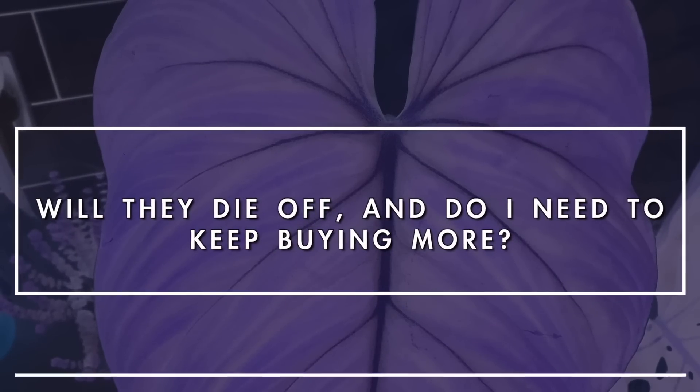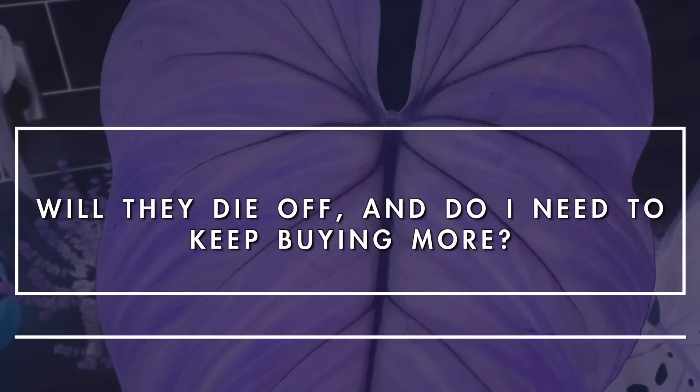Don't be afraid to ask the questions. The next question is: will they die off and do I need to keep buying more? Yes, eventually predatory insects will die back and you will need to replace them, especially if they haven't got any pests left to feed on - then obviously they're going to die back slightly quicker. I actually get mine on a subscription service so I get them delivered every six weeks and I just replace the sachets as and when I need to.